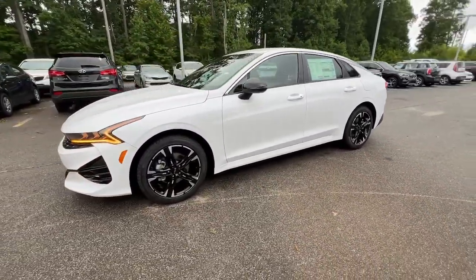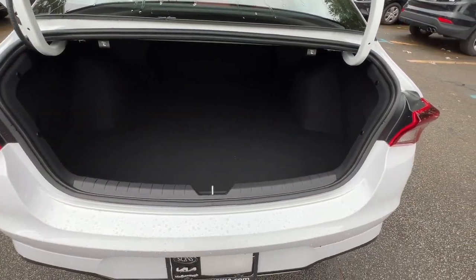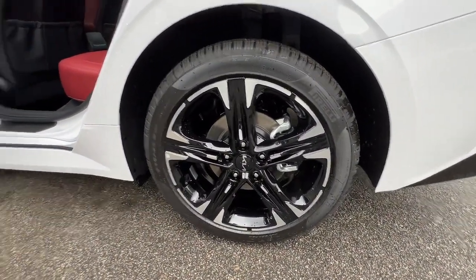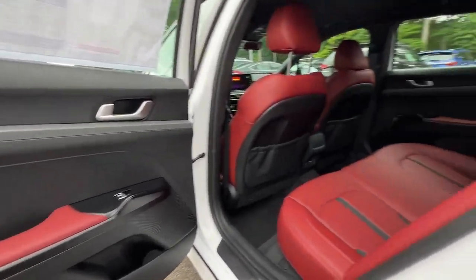These are just some of the great options this vehicle comes with: pre-collision system, lane departure warning, keyless entry, navigation system, hands-free liftgate, backup camera, heated mirrors, fog lamps, keyless start, and remote engine start.